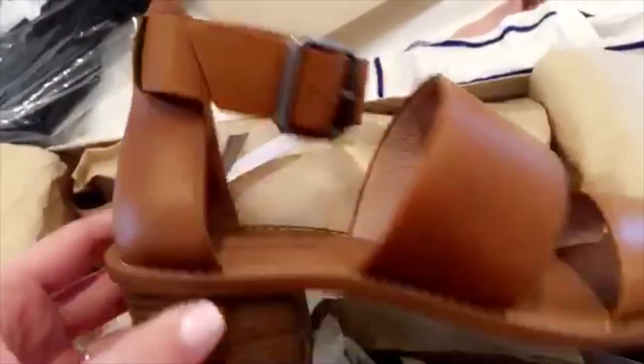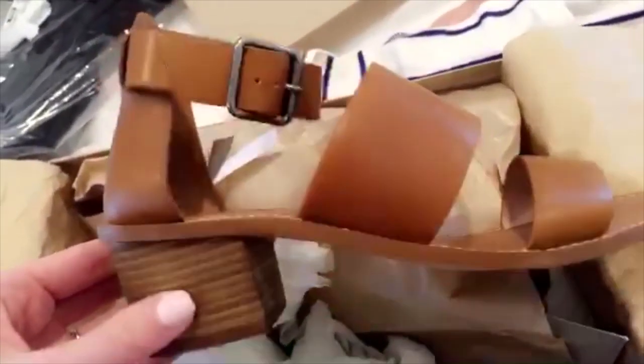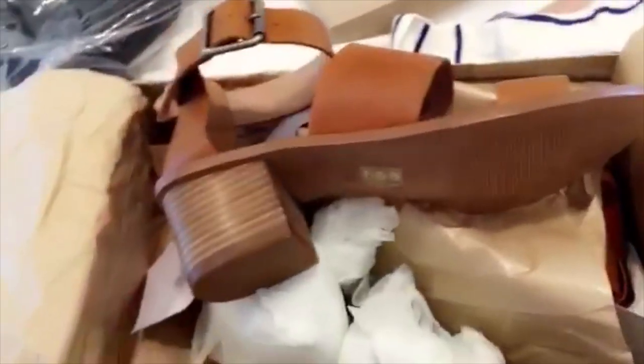Then I got this striped t-shirt. I got a pair of shoes — let's see if we can get these out. These are the shoes. I think they are really nice for the spring and summer. And then I got this black jersey jumper. This is the jumper.